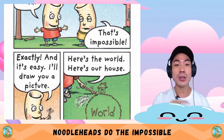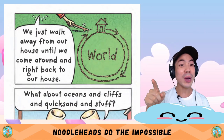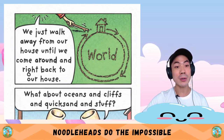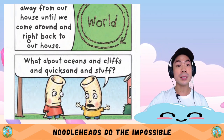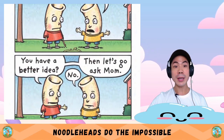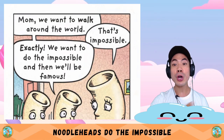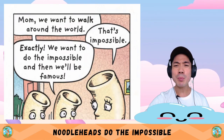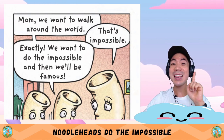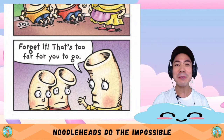I'll draw you a picture. Here's the world, here's our house. We just walk away from our house until we come around and right back to our house. What about oceans and cliffs and quicksand and stuff? You got a better idea? No. Then let's go ask Mum. Mum — we want to walk around the world. That's impossible. Exactly — we want to do the impossible and then we'll be famous. Forget it — that's too far for you to go.